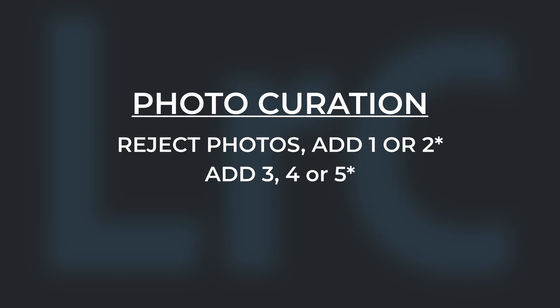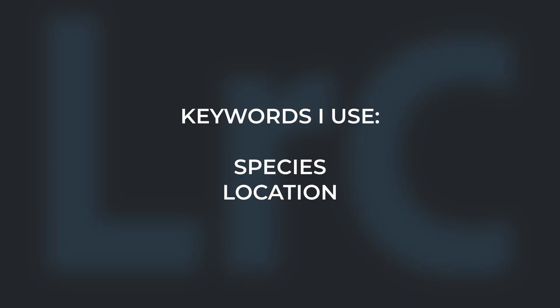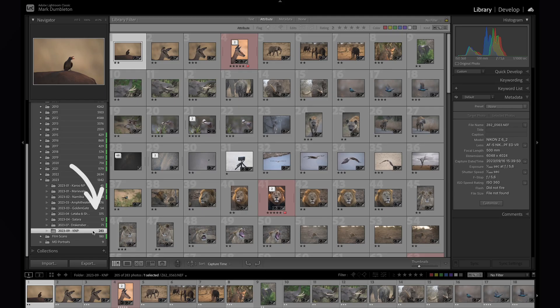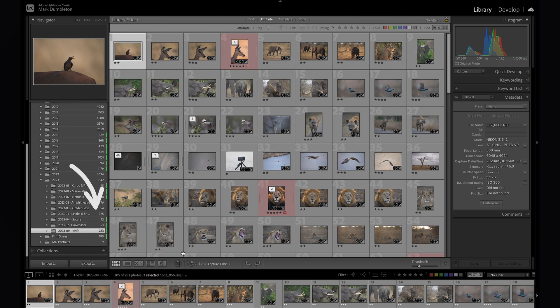Now is the time to apply any three, four, or five stars to the images. Once I am happy with the curation, I select all of the rejected files and delete them — make sure to select 'Delete from Disk'. If you select 'Remove from Lightroom', the files will stay on your hard drive. After deleting rejected files, I add keywords to the remaining files: the species name and location only. Once I've curated the entire folder, I add a green label to the folder to indicate that I have finished curating it.